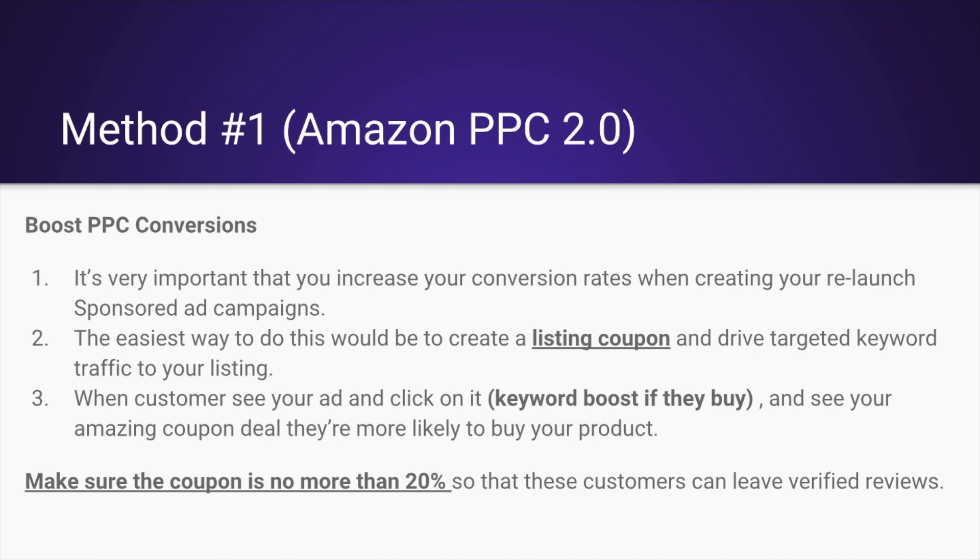The best way to do this is to boost your conversions. It's very important that you increase your conversion rates when creating your relaunch sponsored ad campaigns. The easiest way to do this would be to create a listing coupon and drive targeted keyword traffic to your listing. When customers see your ad, click on it, and see your amazing coupon deal, they're more likely to buy your product.